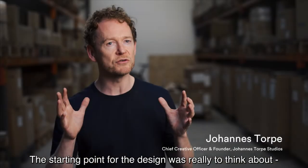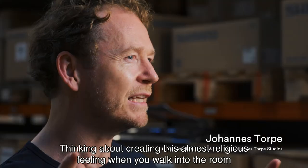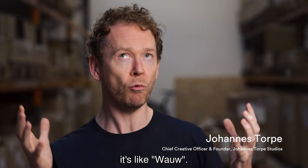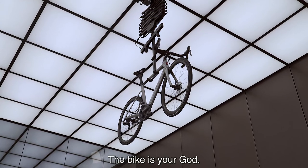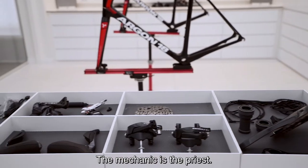The starting point for the design was really to think about the monastery of bicycling. Thinking about creating this almost religious feel when you walk into the room. It's like, whoa! You look up, the bike is your guard. The mechanic is the preacher.